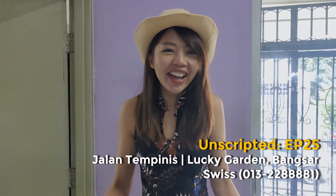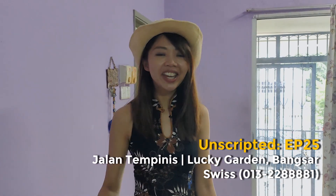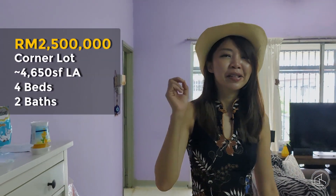Hi, good afternoon. Welcome back to another episode of Unscripted. I'm Swiss and today I am in the one and a half storey corner lot Jalan Tempenis Lucky Garden Bangsa.